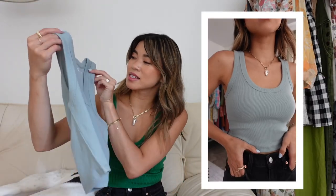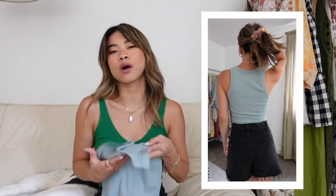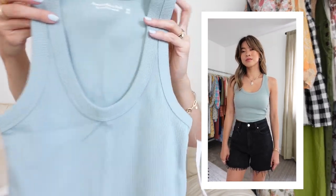We have a lot of green pieces — apparently I've been very into green lately — but some really cute patterns and prints. First up is this dusty blue ribbed tank. It feels decently thick, and I love Abercrombie because they have so many varieties of basics. They have this tank in a bunch of different colors, with a higher neck, or a mock neck. This one has a deeper scoop neck and I'm excited to see how it fits. It's cropped but won't show your stomach — it'll hit right at the top of your jeans or shorts.